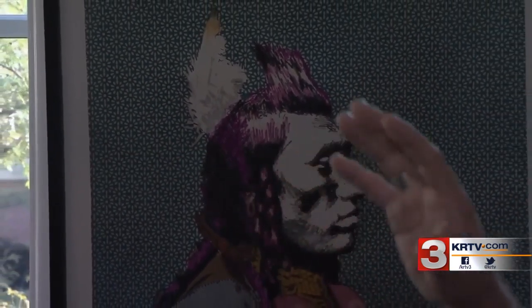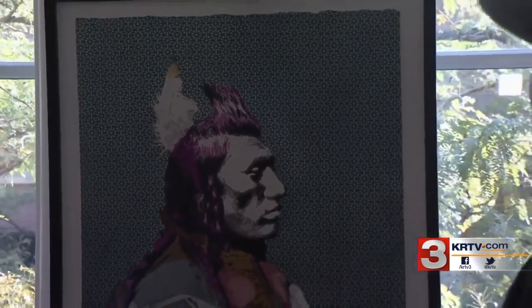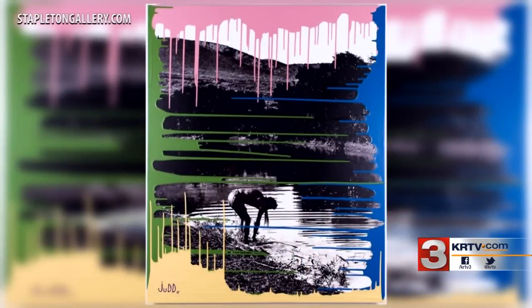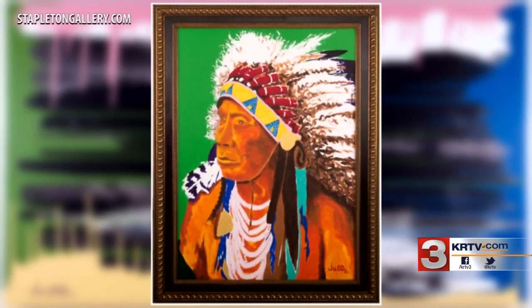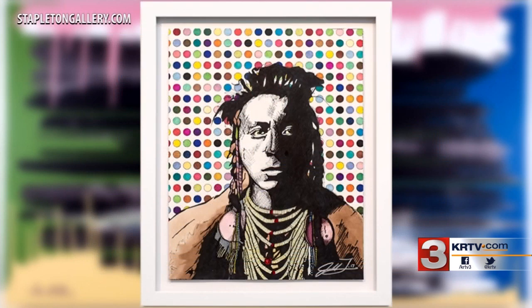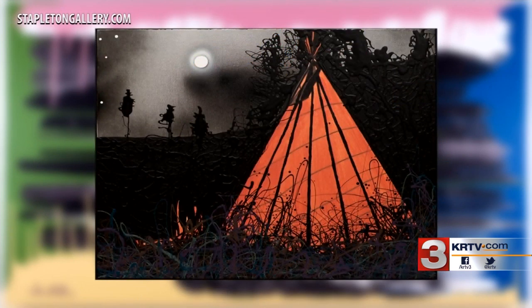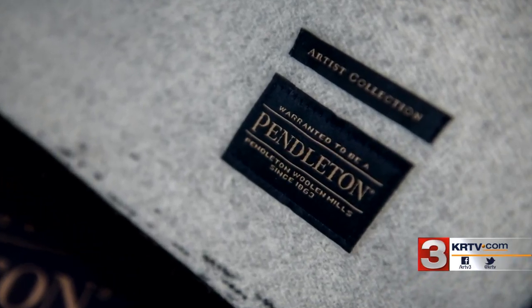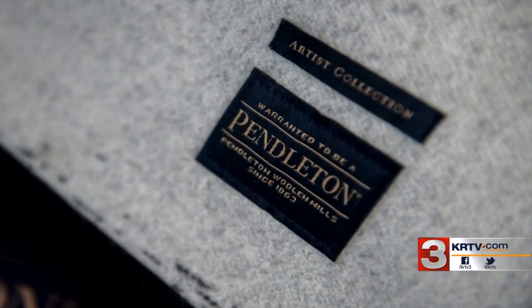A style all his own. Billings artist Jud Thompson adds a pop of color and his own flair to Native American art. He takes account of the Crow beadwork, how vibrant and bright it is, and that freedom you see in beadwork is also kind of in his art.